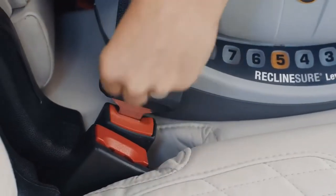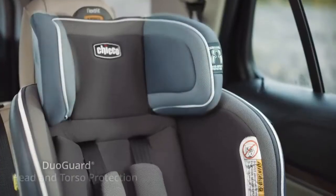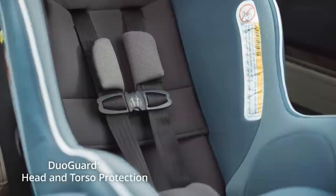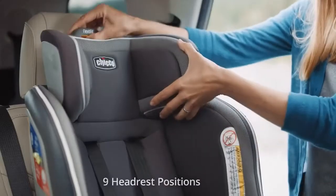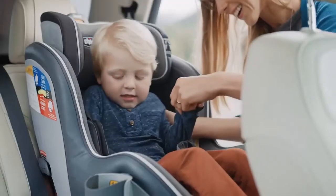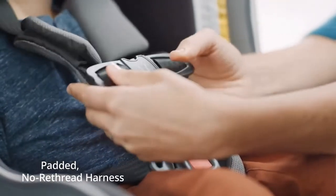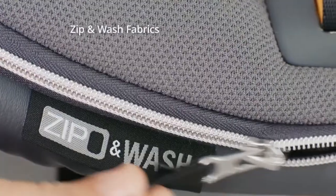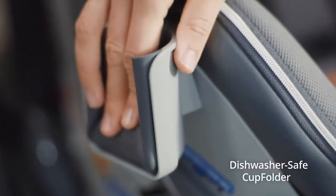Additional features include: luxe seatbelt locking system, DuoGuard head and torso protection, steel-reinforced frame, nine headrest positions, padded no-rethread harness, one-pull harness tightener, zip-off machine-washable fabrics, and a dishwasher-safe cup holder.